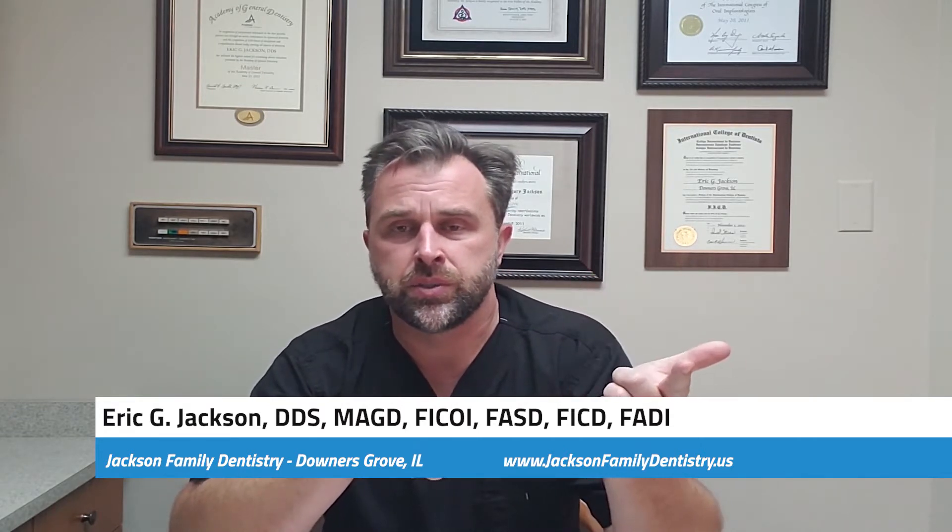What's up everyone, Dr. Eric Jackson here, hope you're all doing well. We are going to talk about blood thinners and medical histories, with special focus on the actual accuracy of them.